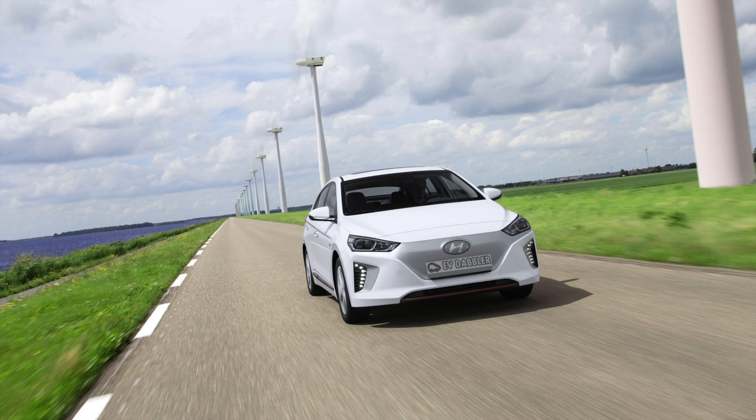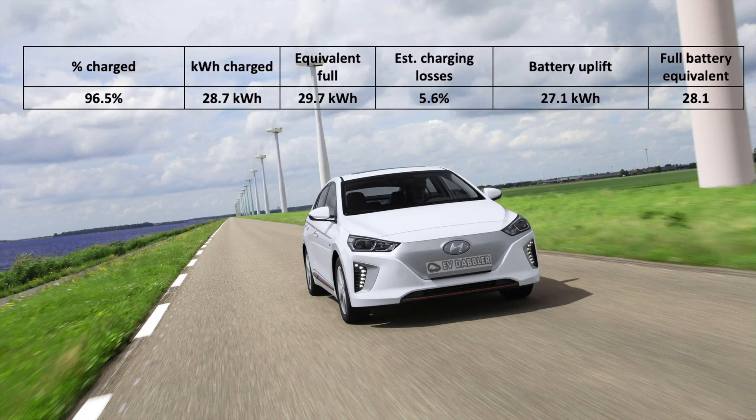So what do we get? We get 27.1 kilowatt hours charged on the battery. That's the net battery capacity uplifted for 96.5 percent of the battery. The wall-to-wall energy consumed was just 28.7 kilowatt hours, pointing to just shy of 6 percent losses on charging — which would be the lowest I've ever seen, so slightly surprising.